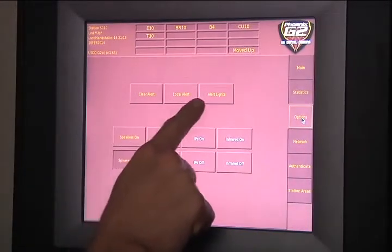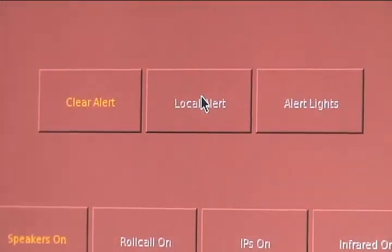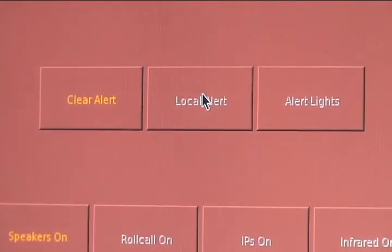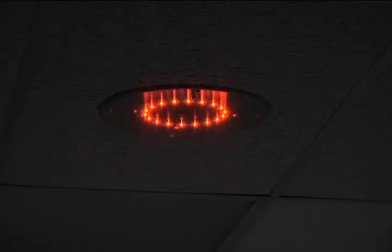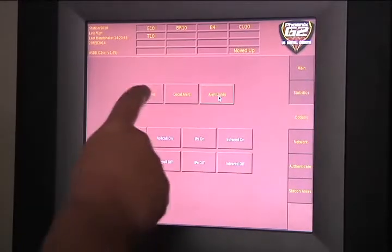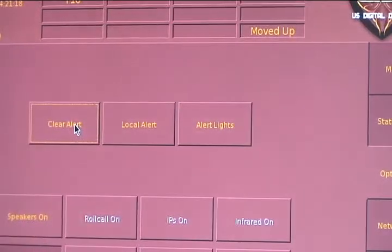The options tab displays three buttons toward the top of the screen. If you tap local alert, it sends tones throughout the station. For example, if you have a walk-up who comes to tell you the apartments across the street are on fire, you can alert everyone at the station using local alert. Similarly, alert lights will turn on signal lights in all the dorm rooms. When you tap one of those buttons it looks as though it's been depressed and highlighted. To turn the local alert or the alert lights off, tap the key and then tap clear alert.